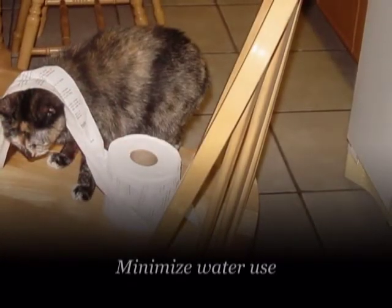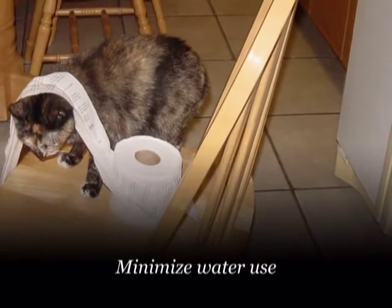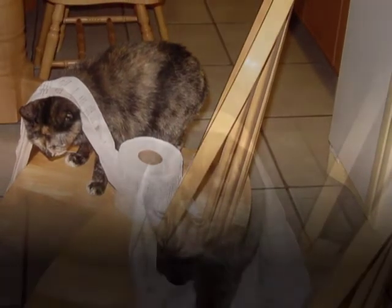Minimize water use. Install low flow faucets and shower heads and install low volume toilets. Repair leaky faucets and toilet valves.